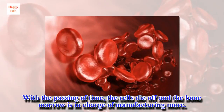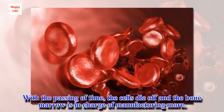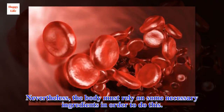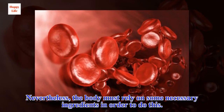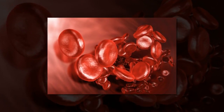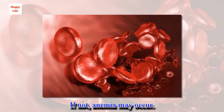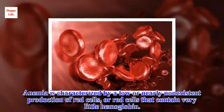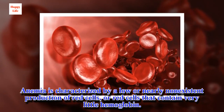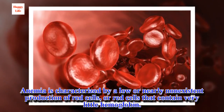With the passing of time, the cells die off and the bone marrow is in charge of manufacturing more. Nevertheless, the body must rely on some necessary ingredients in order to do this. If not, anemia may occur. Anemia is characterized by a low or nearly non-existent production of red cells, or red cells that contain very little hemoglobin.